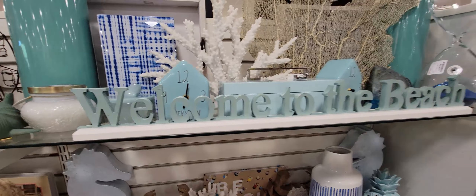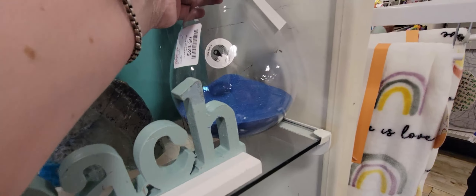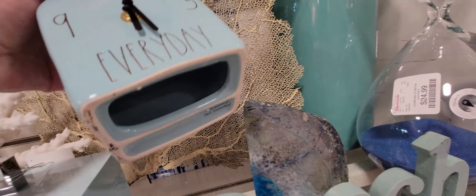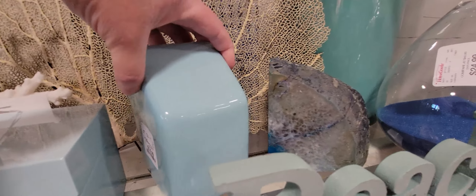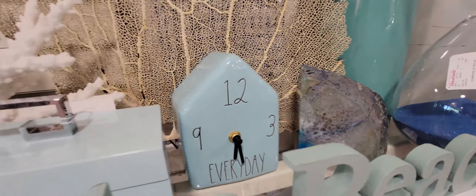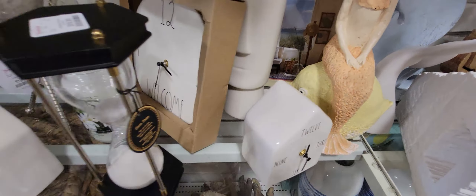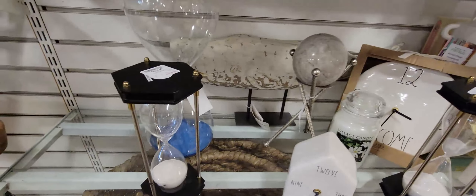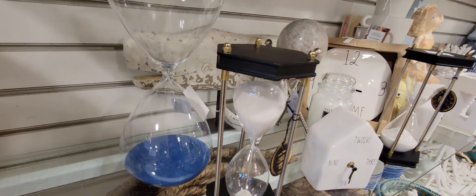Over here there's so much cuteness — welcome to the beach! This hourglass — I love hourglasses — is 24.99. There's a Ray Dunn little clock for 14.99 in a really pretty blue. There's another Ray Dunn clock and they have mermaids too. Another hourglass for 19.99. I haven't seen hourglasses in about two years, so they must be making a comeback — they're just so gorgeous.